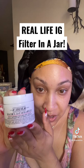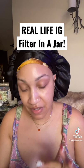You guys, I have been using this for like a week now. This is the Kiehl's Ultra Facial Cream. And I promise you, this is like a real life Instagram filter for your face.